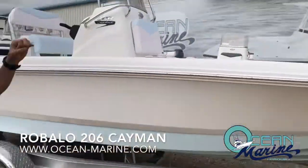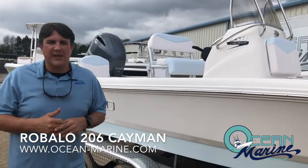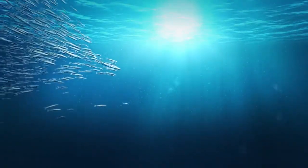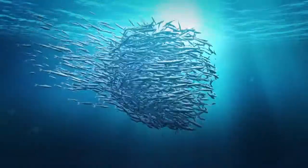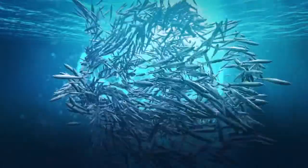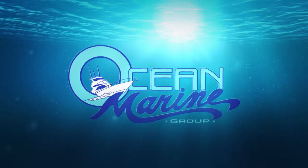Again, this is the Robalo 206 Cayman. If you have any questions or would like to come see it in person, my name's Chad. You can reach me at 228-471-2067. Thanks for watching — I'll see you next time.